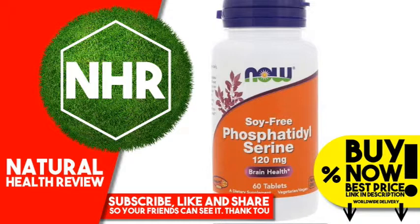Warnings: Caution, for adults only. Consult physician if pregnant or nursing, taking medication, or have a medical condition. Keep out of reach of children. Natural color variation may occur in this product. Store in a cool, dry place after opening.